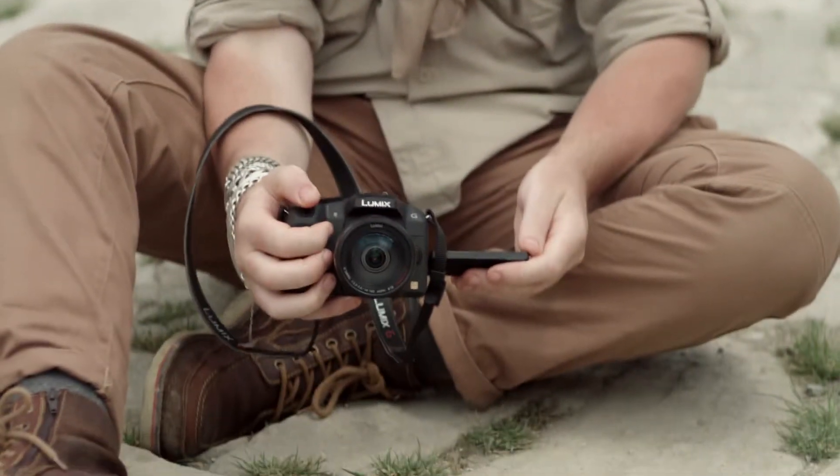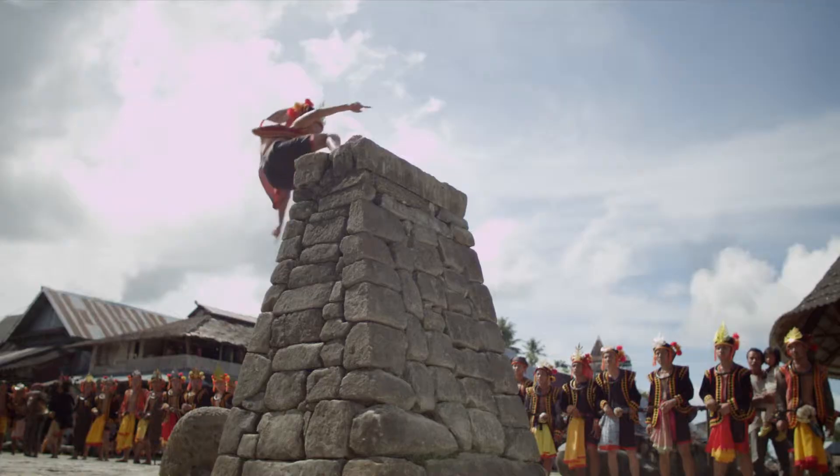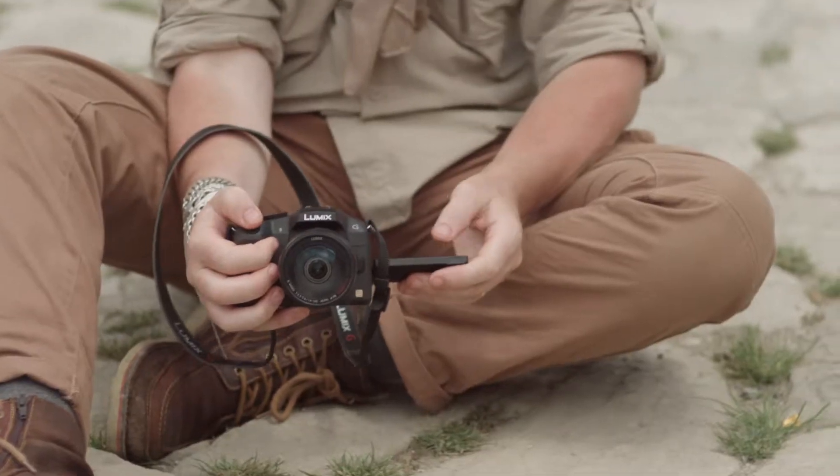And when it came to capturing the beauty and grace of the stone-jumping ritual, the Lumix G6's light-speed autofocus caught the stunning moments instantly.